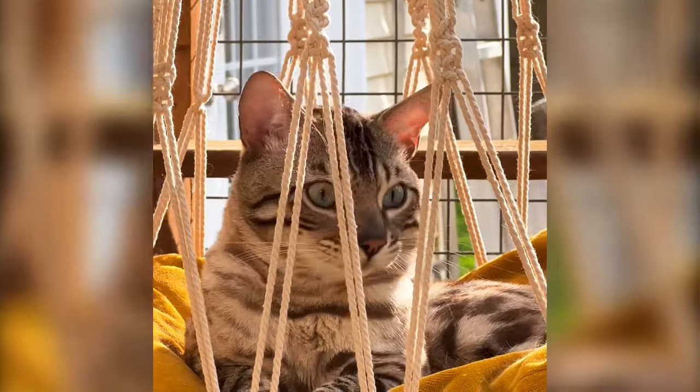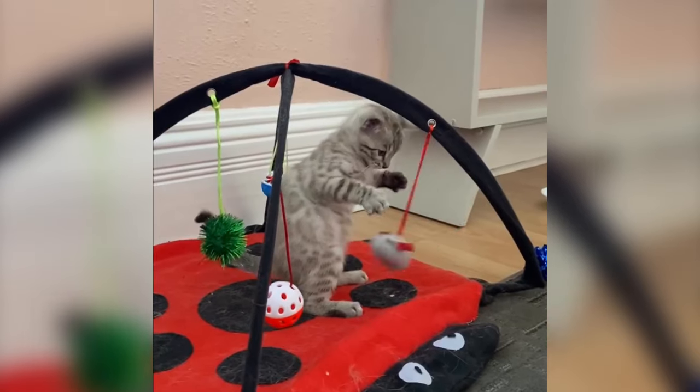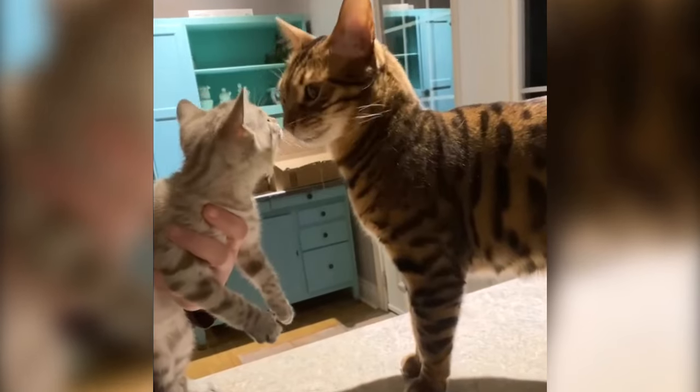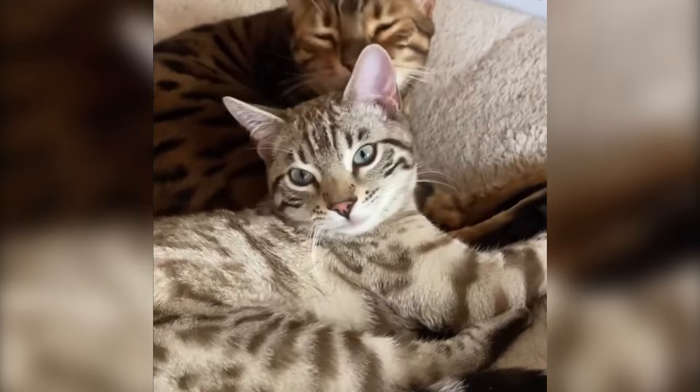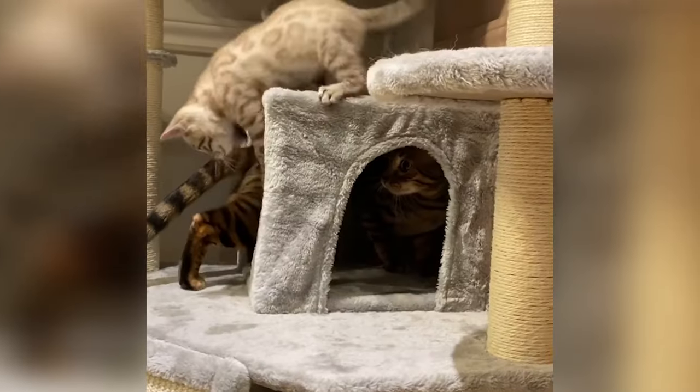Juno is the sweetest little kitty I've ever met in my entire life. He was born with a genetic heart condition. They told us when he was diagnosed that he probably wouldn't see his first birthday, and he just turned two and a half. From day one they hit it off — Juno brought out a whole different, playful side in Jake that I had never seen before.